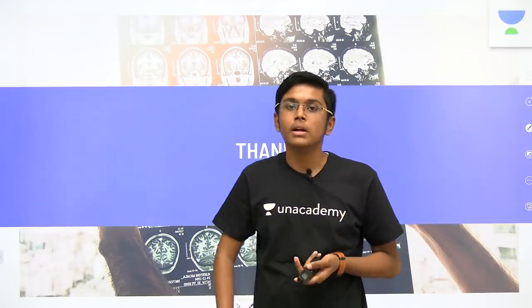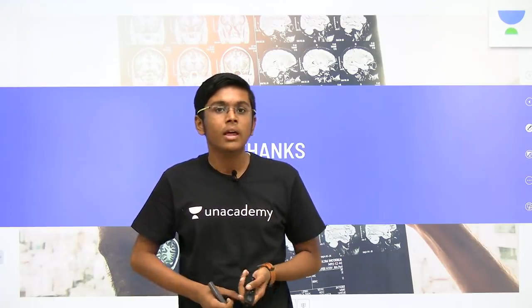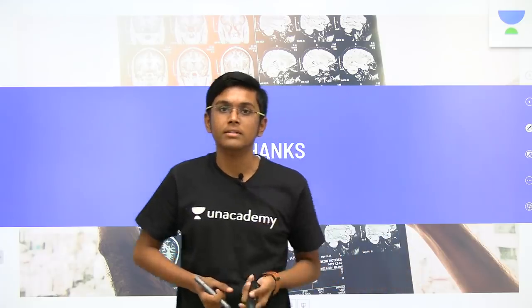More strategies can be discussed but these are the specific ones I thought I should share. Thank you, and if you want more videos like this, you can subscribe to Unacademy Studios and like and share this video among your friends.